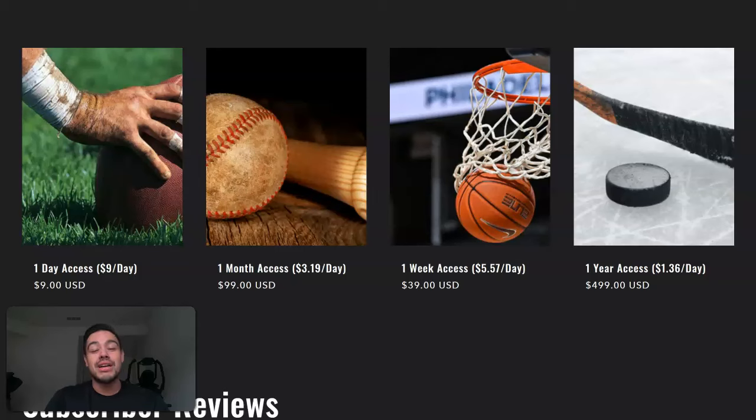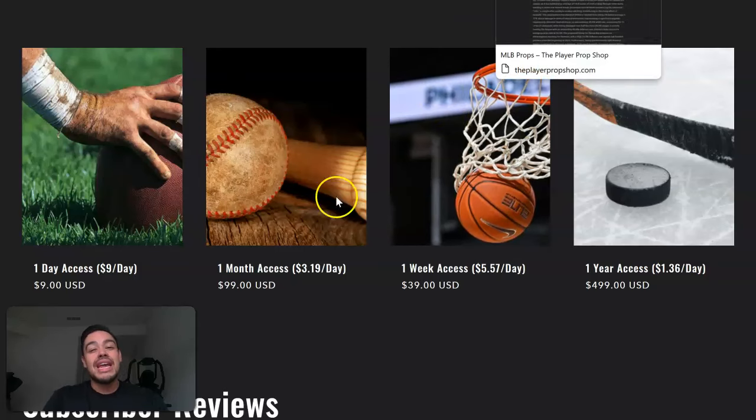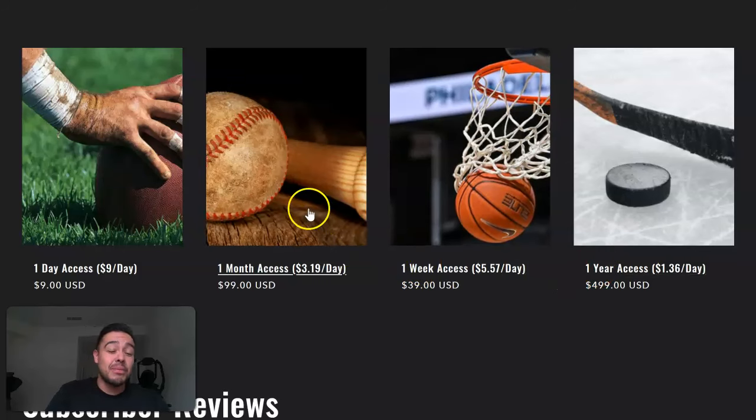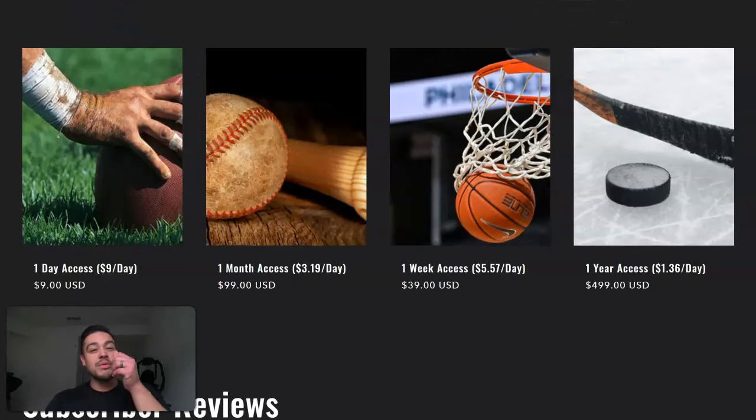Make sure you go to playerpropshop.com/DSP and get your day, week, month, or year access. Even just the month for the NBA playoffs is definitely worth it. You could even split it with friends — you pay $50, your friend pays $50, and you share the player props. Don't tell them I told you, but it's crazy helpful. Let's go ahead and get this win — I'll see y'all when we're a little bit richer.